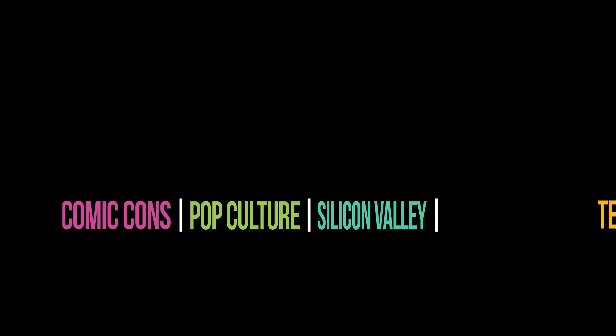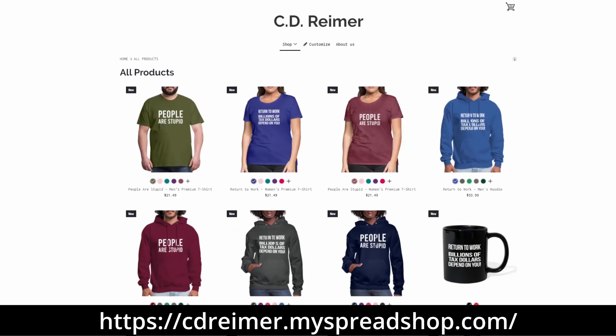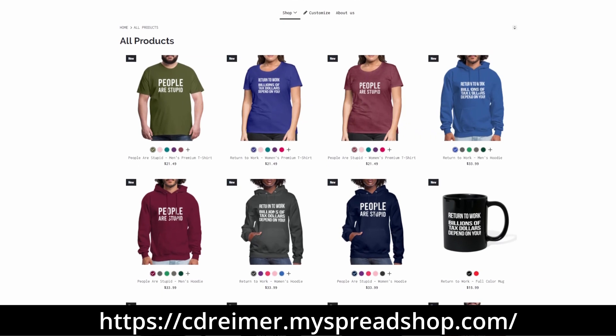Here are the study materials I used to pass the beta exam and the four new study guides that are coming out. If you want to support my channel, check out the new merch store on cdreimer.myspud.com.